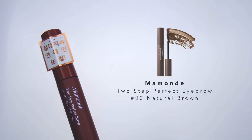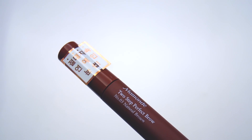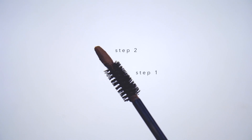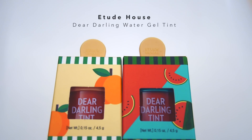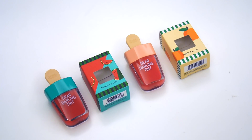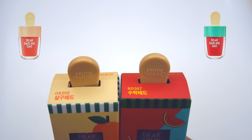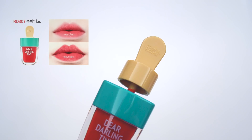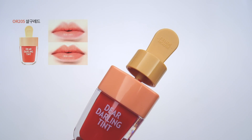Next is the Maman Two Step Perfect Eyebrow in No. 3 Natural Brown. Step one is to use the screw brush as a brow mascara over your brows, and step two is to use the tip at the end to fill in any spots that you've missed. A few months ago, Etude House also released these really cute Dear Darling Water Gel Tints, and I picked up two colors — the orange version and the watermelon. These are super fun to use and really moisturizing too, but they just aren't as pigmented, which I'm pretty okay with.